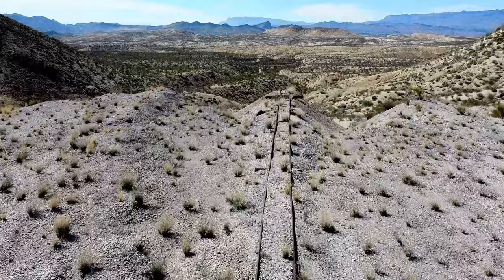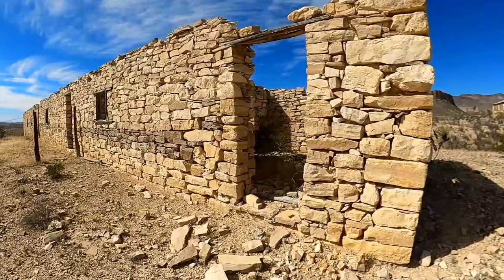Hey guys, welcome to Beyond Civilization. Today we're here at the Big Bend Ranch State Park and we're checking out several mines and also the remains of an abandoned ghost town.